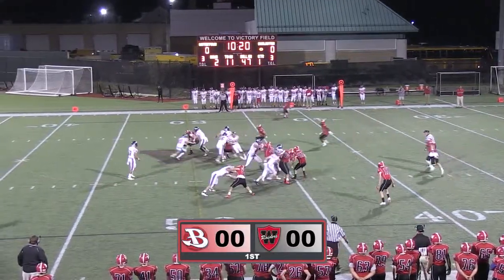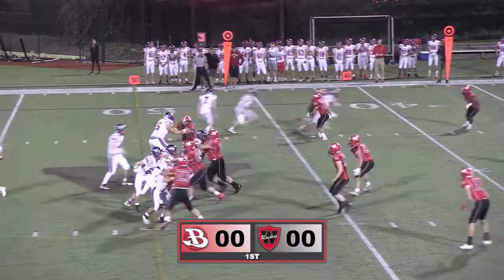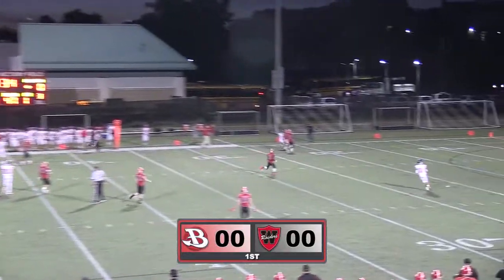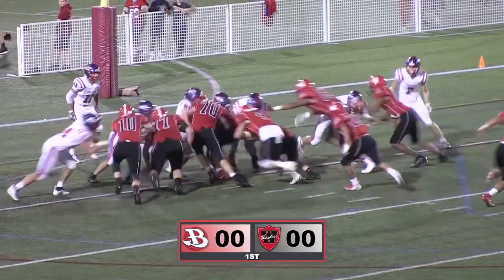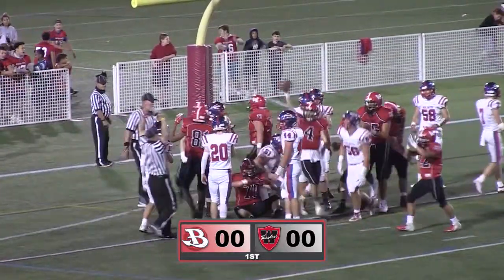Burlington's offense was not what we expected in the first quarter, as the Red Raiders' defense dominated their job on stopping the run on critical third-down conversions. Watertown took little time on offense, as they managed to get into the end zone with quarterback Brennan Cook — 7-0, Watertown.